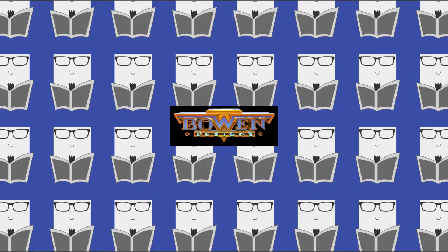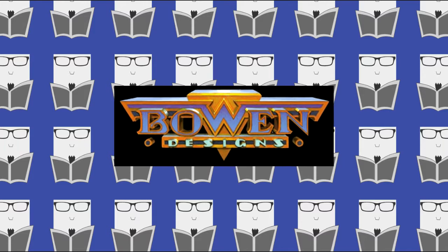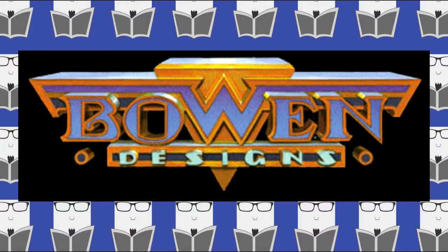Hey guys and welcome to Kevin's commentary on comics. It's collectible day — we're going to take a look at some of the Bowen mini busts featuring the X-Men.